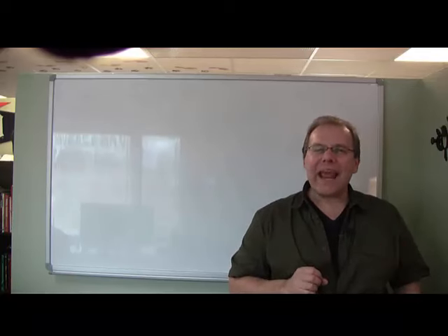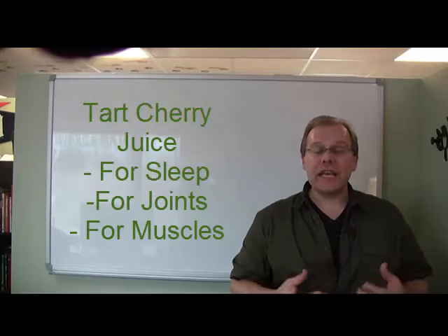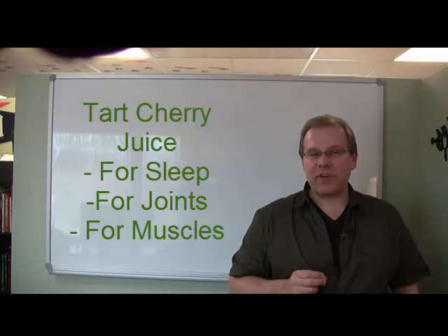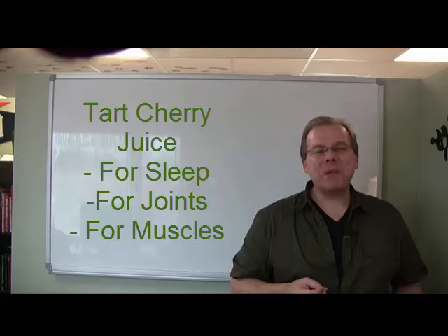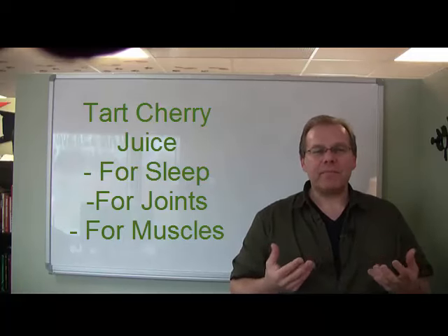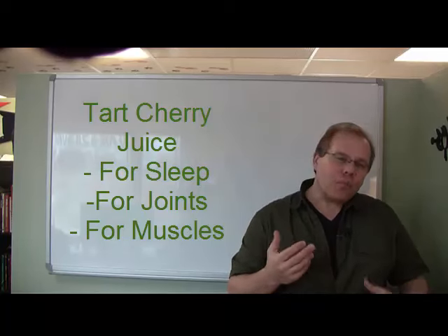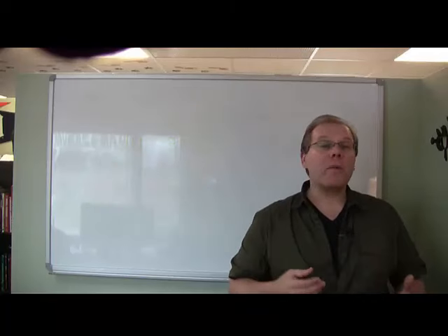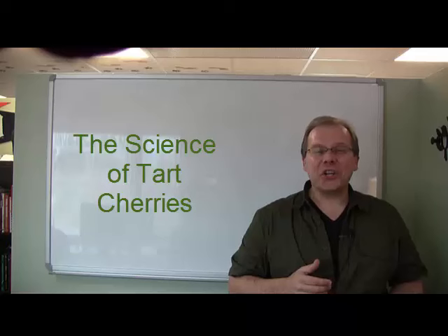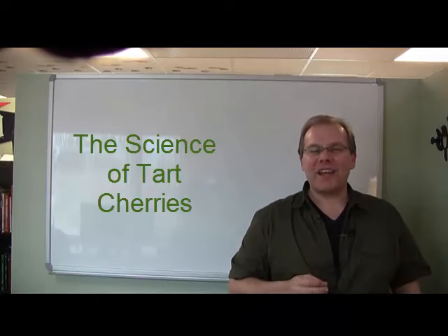The main areas of interest about the natural health benefits of tart cherry and cherry juice are its ability to help maintain healthy sleep function, its ability to maintain healthy joint function, and how it helps to soothe sore muscles due to physical exercise. But before we learn more about how much tart cherry juice to drink, let's take a closer look at the science behind this amazing red super fruit.